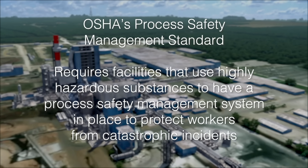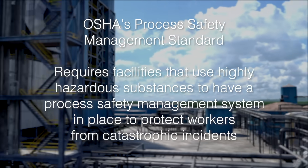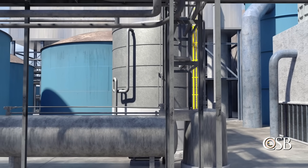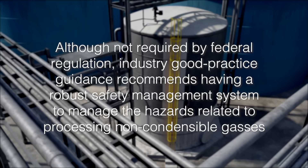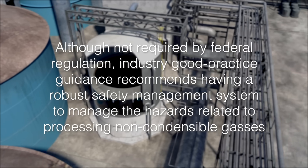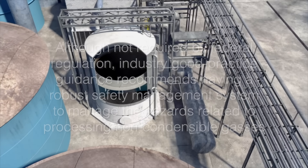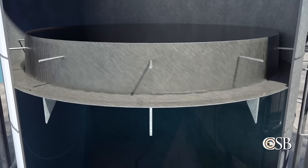In our investigation, we found that PCA missed opportunities to identify, evaluate, and control the hazards that led to the explosion. That is because a process safety management system was not applied to the process that includes the foul condensate tank. OSHA's Process Safety Management, or PSM standard, requires facilities that use highly hazardous substances to have a process safety management system in place to protect workers from catastrophic incidents. But this safeguard was not required for most of the process system that included the foul condensate tank, known as the non-condensable gas system. The CSB notes that although not required by federal regulation, industry good practice guidance recommends having a robust safety management system to manage the hazards related to processing non-condensable gases. But despite these recommendations, PCA did not voluntarily apply its process safety management system to the non-condensable gas system.